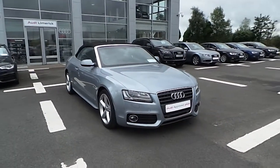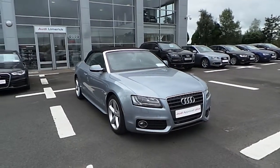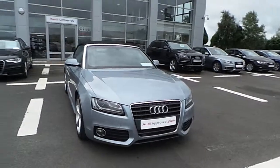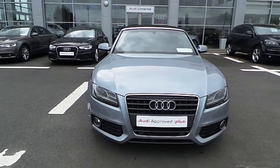Welcome to Audi Limerick. Here we have a 2011 A5 Cabriolet 2.0L TDI 177 S-Line. The car is finished in a quartz grey metallic paint and has the S-Line sports kit on it.